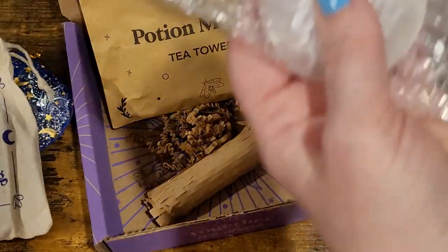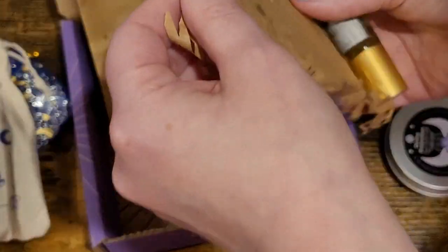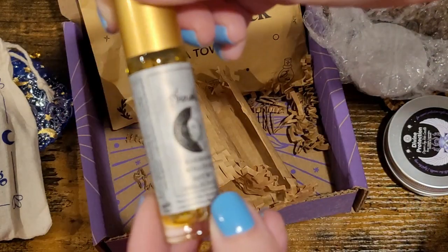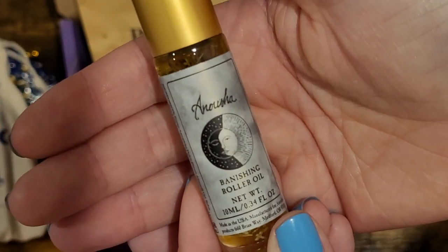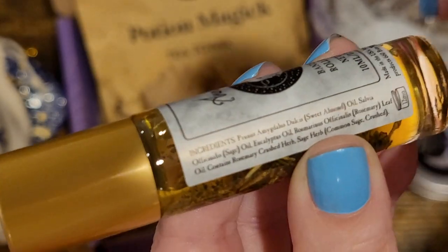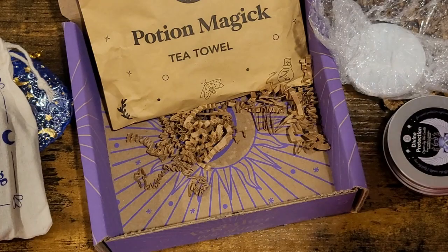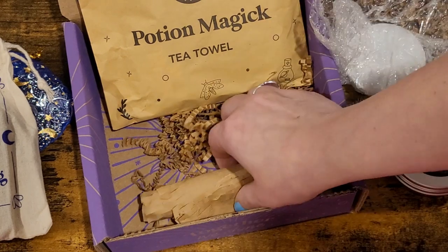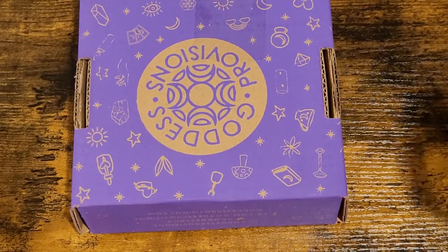Let's see what the last thing is — it's an oil, a banishing roller oil. It lists the ingredients but they're a little hard to read. Unfortunately, if I give this one away it's not going to come with a booklet — that's why they're on sale.